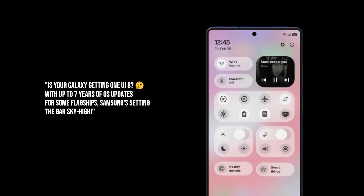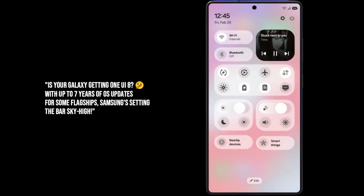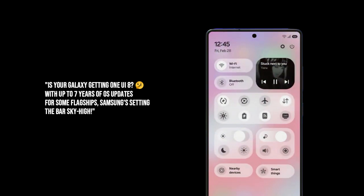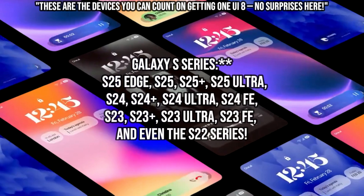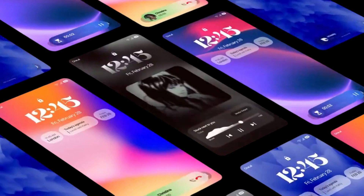So, the burning question on everyone's mind: is your device getting One UI 8? Samsung has been super clear with their software update policy — up to seven years of OS upgrades for some flagship devices, and four years for many others. Based on that, here's a quick rundown of the devices practically guaranteed to get One UI 8: S25 Edge, S25, S25+, S25 Ultra, S24, S24+, S24 Ultra, S24 FE, S23, S23+, S23 Ultra, and S23 FE, and even the S22 series.